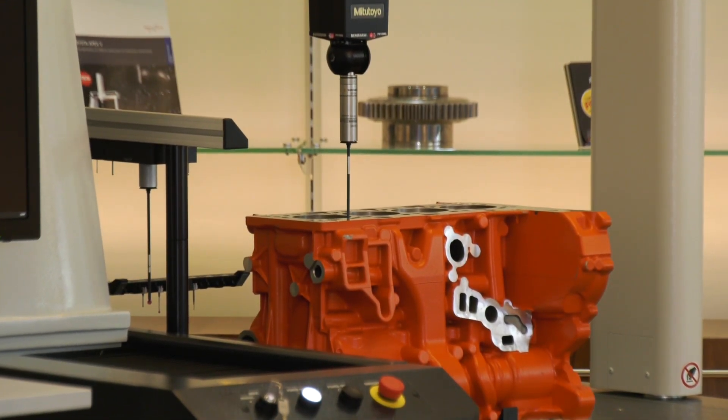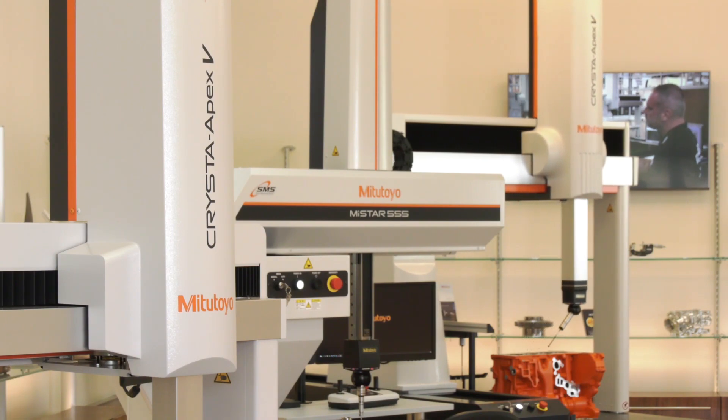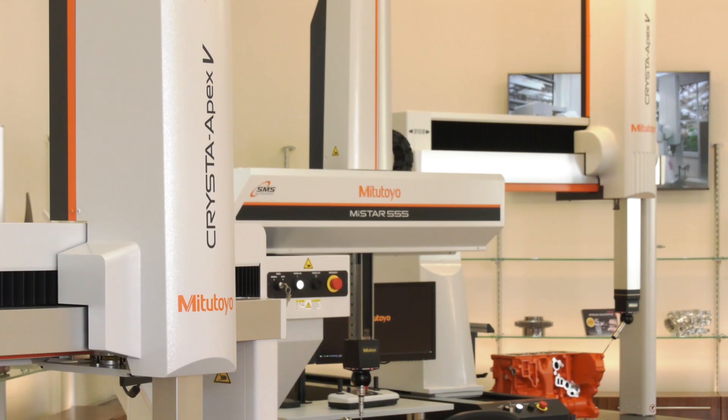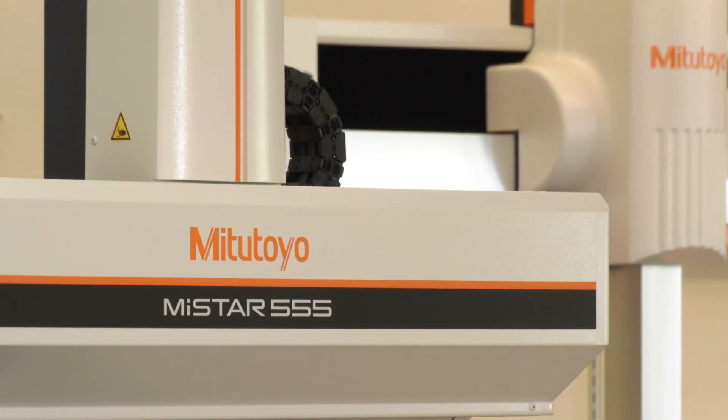A whole range of companies are buying these machines — right through automotive, medical, plastics, and electronics. It really is varied, and we have a lot of multiple users of these machines as well. So we've covered one of the most popular selling machines — let's move on to the MyStar 555 now.